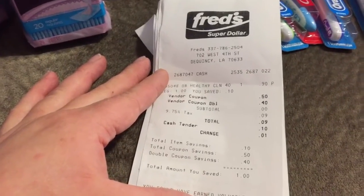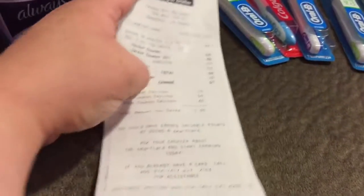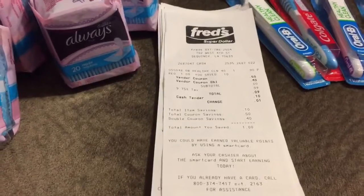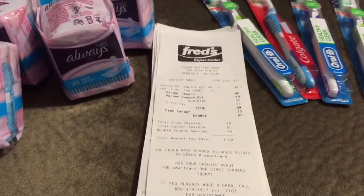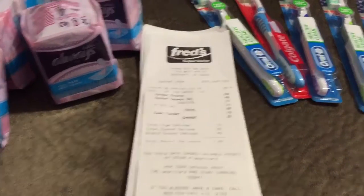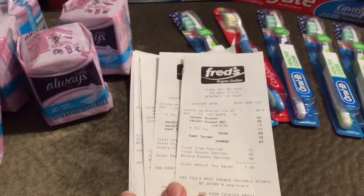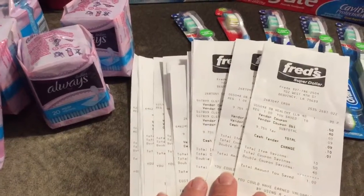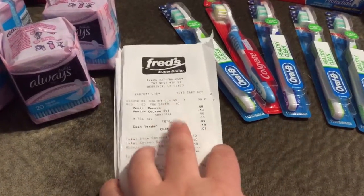Another thing to realize is that when you go to Fred's, the only way it's going to work is if you do each item in its own separate transaction. Every item I checked out, I have a receipt for it. That's the only way it's going to double correctly.